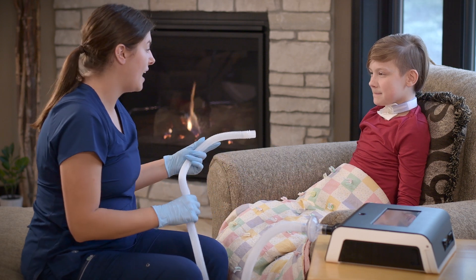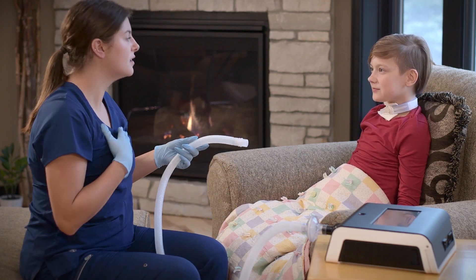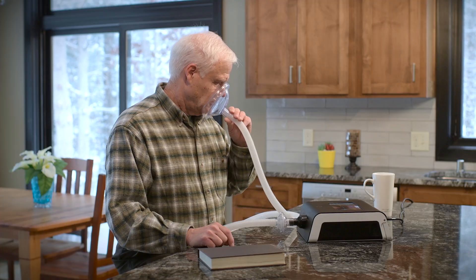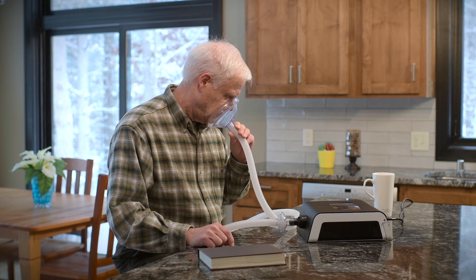The Viways Airway Clearance System combines hygiene and personalization into a unique therapy experience. It helps people clear their airways by mimicking a natural cough, as well as mobilizing mucus with its oscillations and lung expansion therapy options.